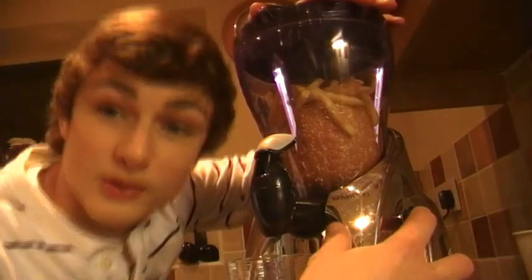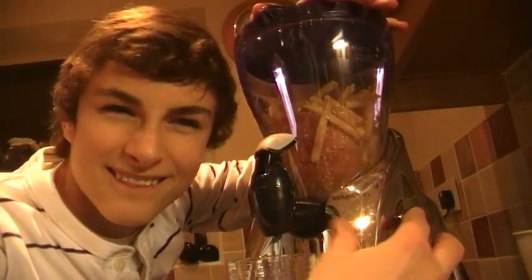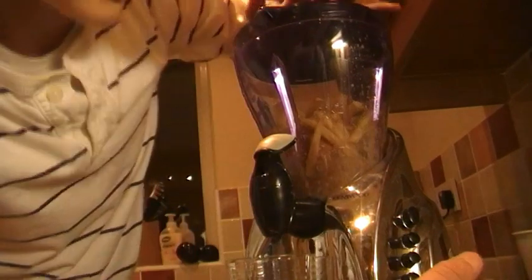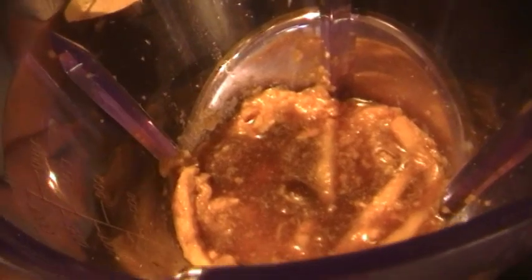That's definitely looking good. Time to blend it. We'll start off with a pulse — that didn't do anything. We're just going to go for the mix. Give it a stir. I think it could do with being blended more. We're going to need some more liquid in there. I think that's ready, even though there's still some stuff that hasn't been blended.